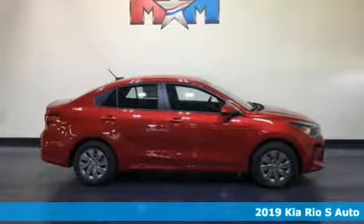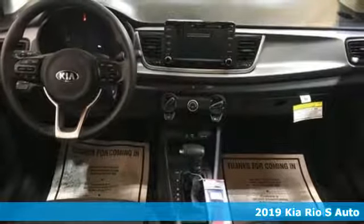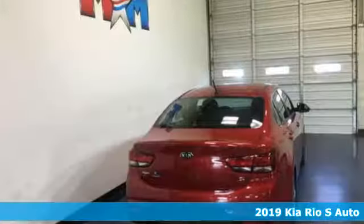It's a new 2019 Kia Rio. When you're ready for fun, ready for fuel efficiency, and ready for function, you're ready for this Rio.